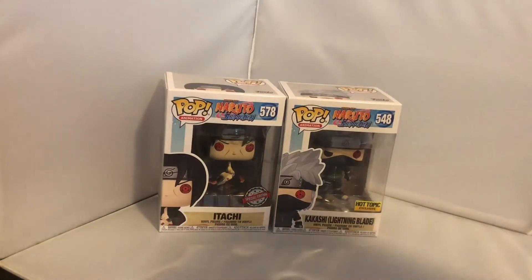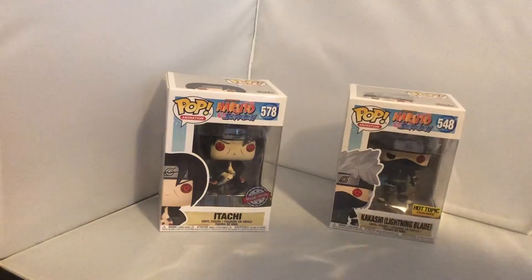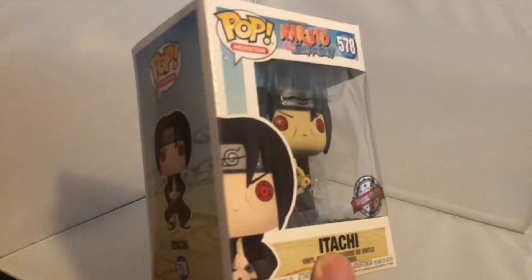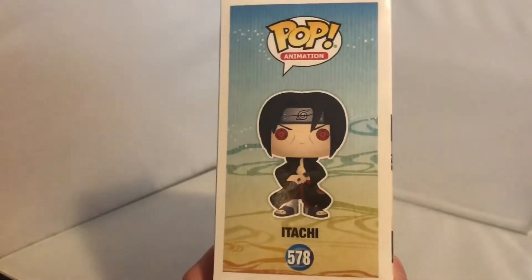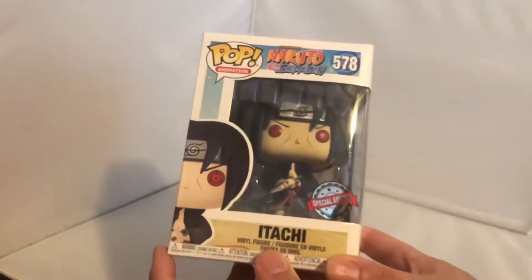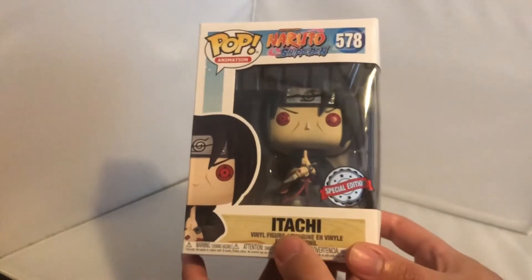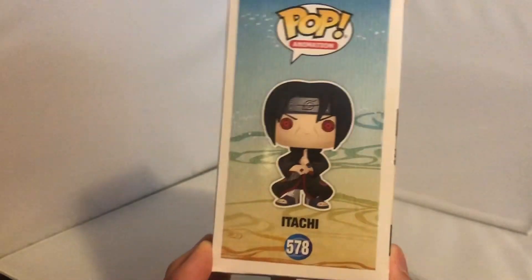We'll get straight into the review. First up is my original favorite character, Itachi Uchiha - the brother of Sasuke Uchiha. The clan he's from is known as the bad guys in Naruto, always segregated due to wars and past situations. On to the box: the front has the Naruto Shippuden branding, number 578, special edition Itachi, a nice window display, art of him, his number, and the Pop Animation label.